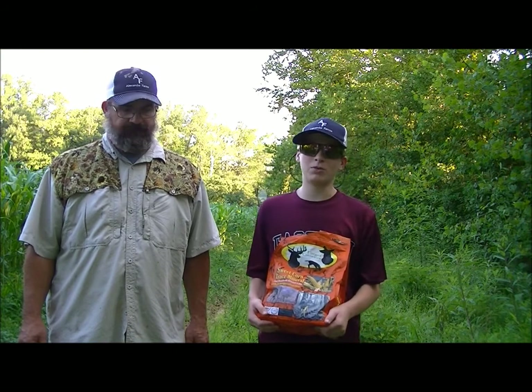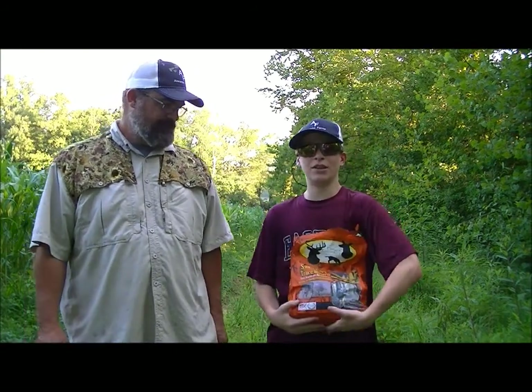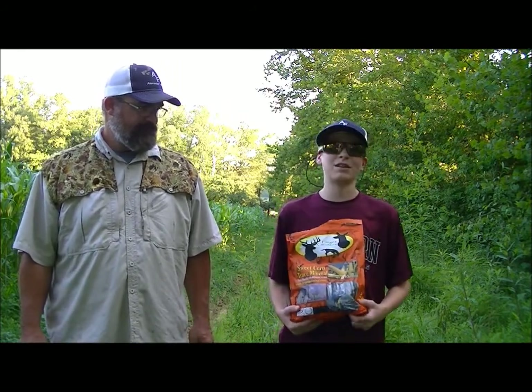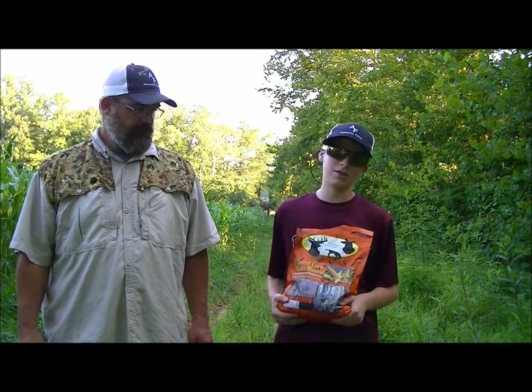What's up guys, this is Bicknell Bunch back with another video. If you haven't, go down there and subscribe, like this video, and ring that notification bell. We've got some deer mineral here and we're about to set up some cameras and see if we can see any bucks, so let's get on to the video.